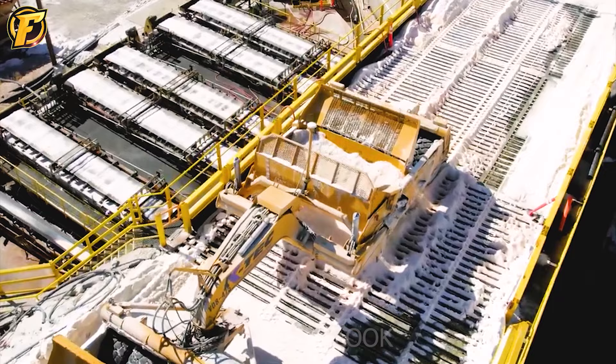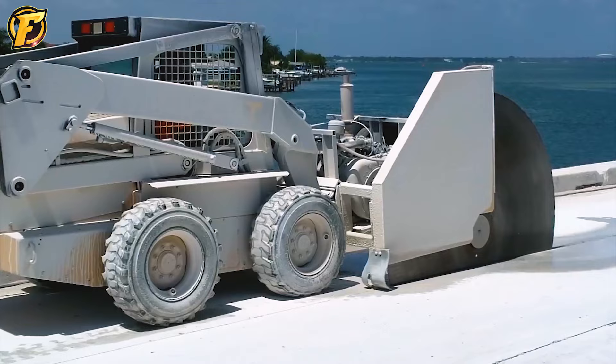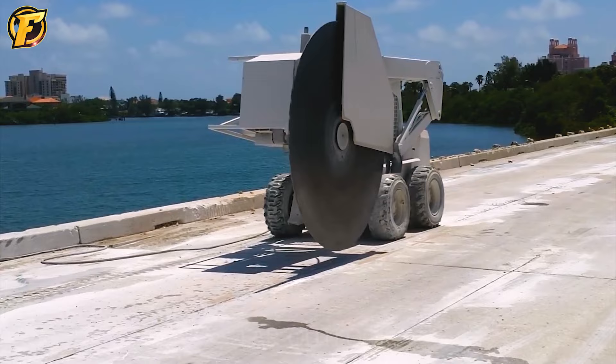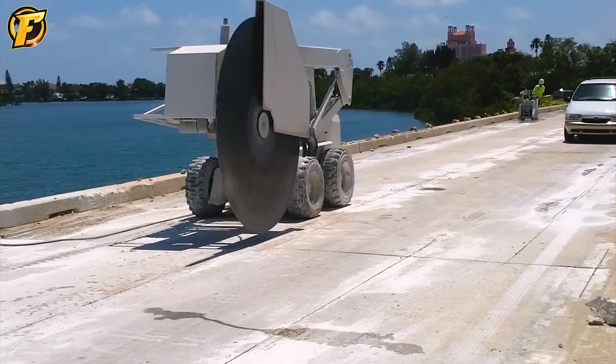The AccuCut concrete cutting machine is a specialized machine that cuts hard materials such as concrete, stone, brick, and other construction materials. The combination of diamond saw blades and their new invention model has enabled the AccuCut to cut concrete with precision and speed while reducing cost and labor time compared to other methods.